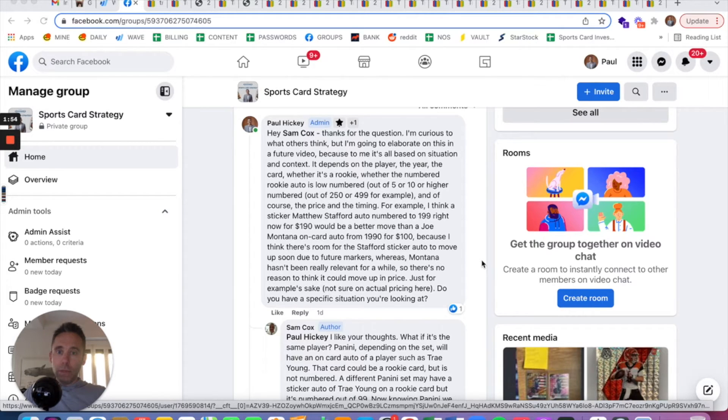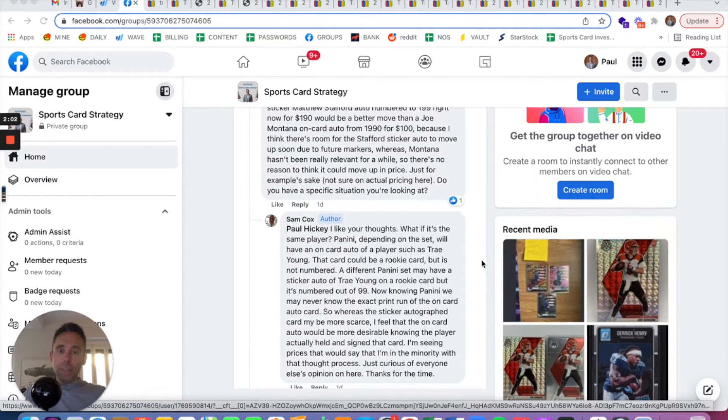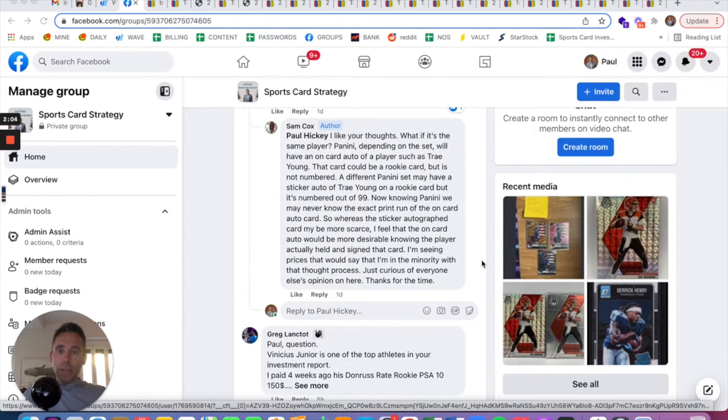The Matthew Stafford being numbered and a sticker — I would rather have that right now, being that he is the more relevant player. But Sam breaks it down further and asks about Trey Young. So a Trey Young rookie card — his rookie year was 2018-2019.